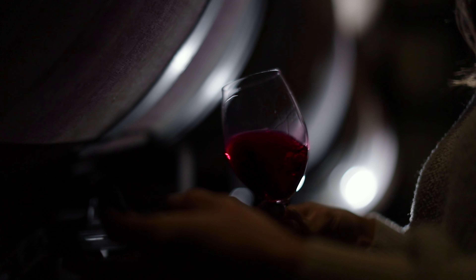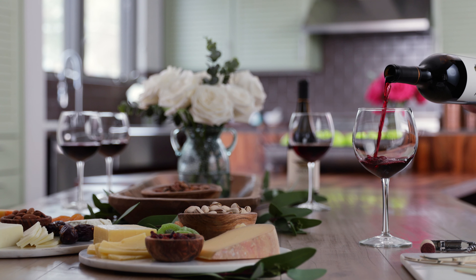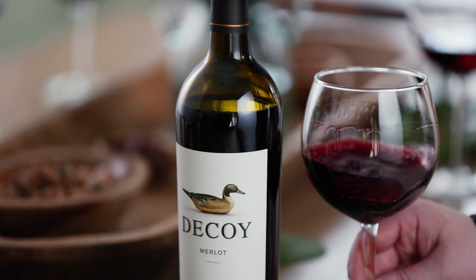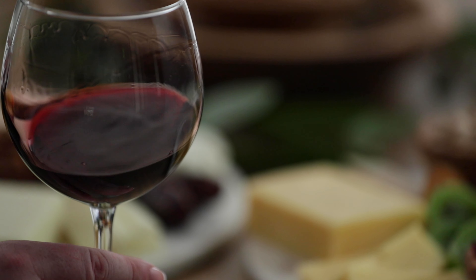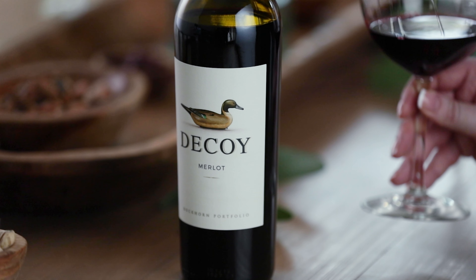This wine features really beautiful layers of black cherry, blueberry, and plum with notes of dark chocolate, cedar, and minerality. Nicely integrated tannins and balanced acidity really let the fruit notes shine through. Deliciously approachable, Merlot is the perfect wine for any occasion.